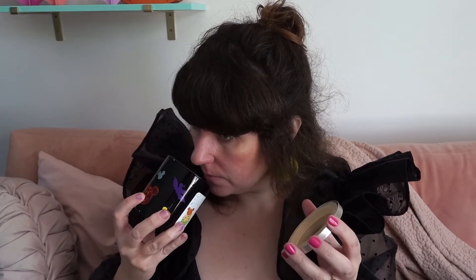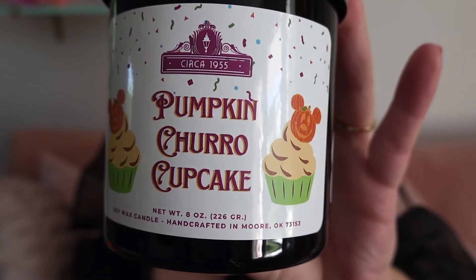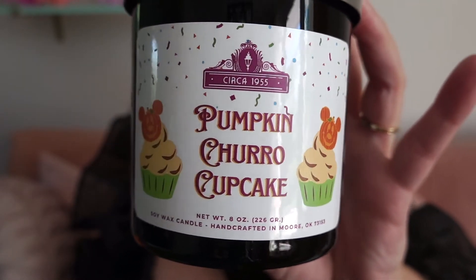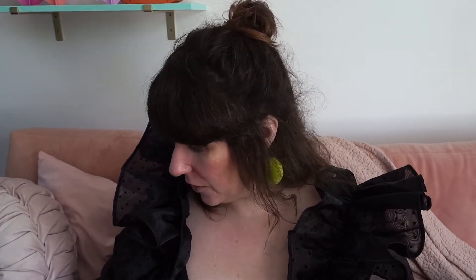I do have a coupon code — if you want to get 15% off any order now or in the future, you can use it as many times as you want. JOLLY15 will get you 15% off any and all orders. This is like a black tumbler — it's so perfect for Halloween. The little icons are so cute — it's like a Halloween party. This candle is insane. Pumpkin Churro Cupcake — yes please! That is it for this box — totally incredible. The small box retails for $54, but you can use my code to get 15% off.